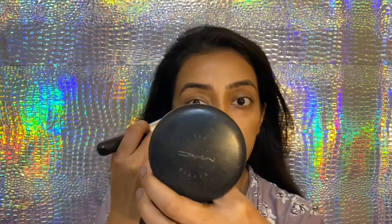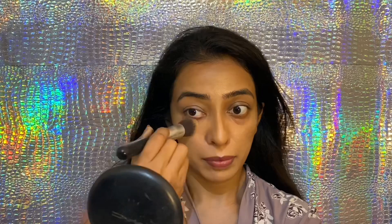For concealer, I'm again using Krylon. Remember, stipple where you want more coverage — as I'm doing for under eye — and swoop where you just want a thin layer. This is the golden rule for doing a perfect base.